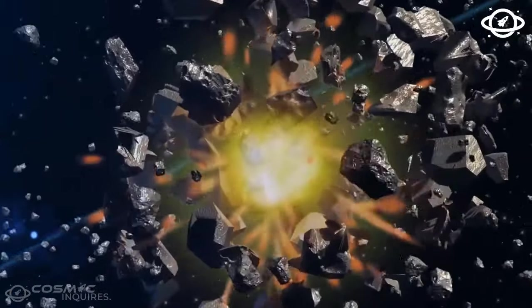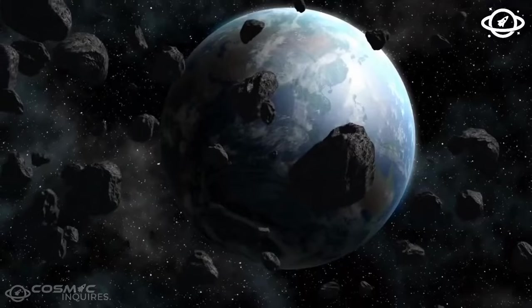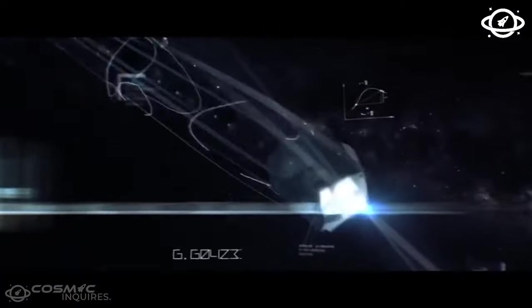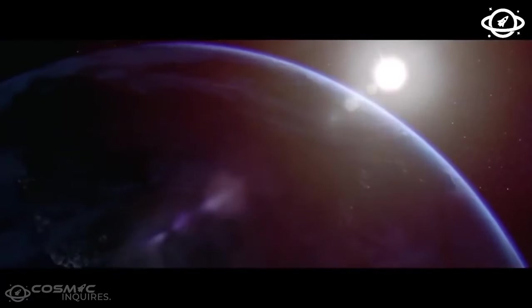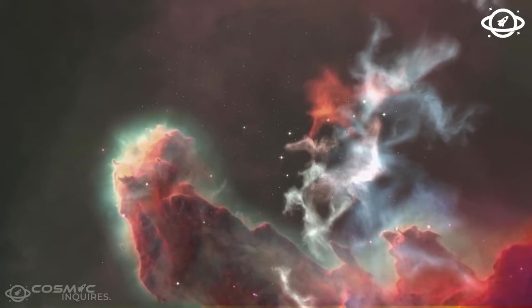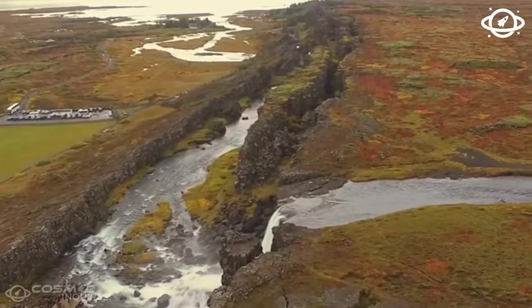Picture this: over 40 volcanic episodes where lava oozed through cracks on Mars, covering an area roughly the size of Alaska. The largest of these volcanic events filled a Martian valley named Athabasca Valleys with nearly 1,000 cubic miles — or 4,168 cubic kilometers — of basalt. To put it in simpler terms, it's a massive amount of lava.